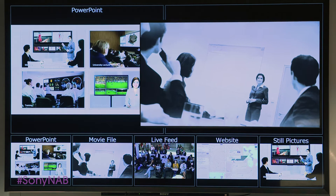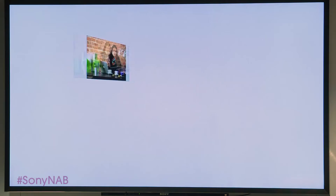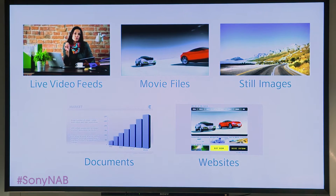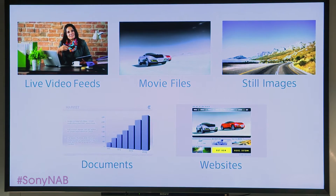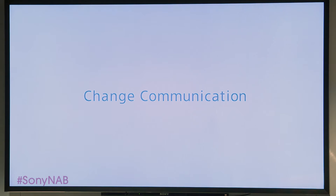Conventional presentations have us limited to one-way, one-screen, one-content communication. Whether it's live video feeds, movie files, still images, documents, or websites — what if we could show many items of content and information in one place and easily interact and manipulate them on a large screen, changing the way we communicate.